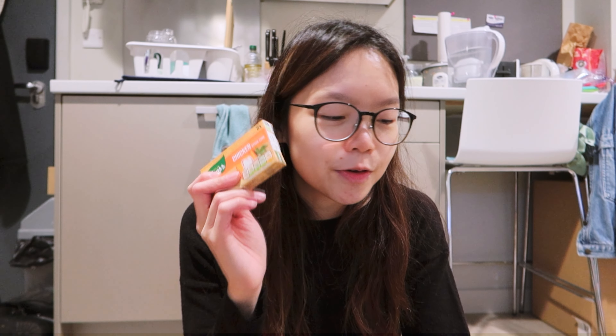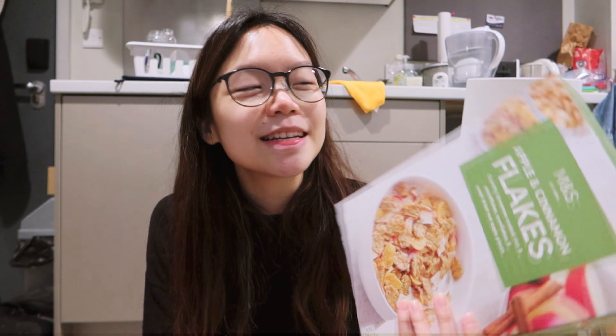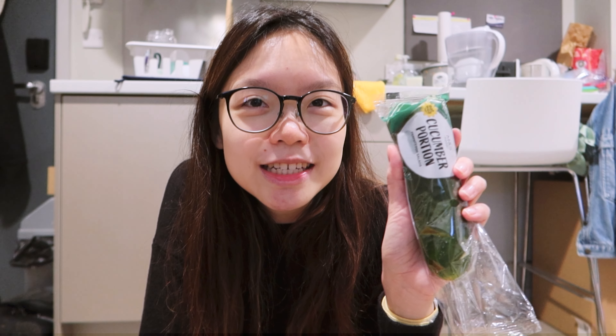A lot of the recipes I want to try use chicken stock just to add flavour to the sauce, so I needed to top up. Then I went to Marks and Spencer's because there are things I like to get there as well - one of them being my favourite cereal ever. This apple and cinnamon flakes is the best cereal - I will not stop recommending this. Please go and get this, it's like the bomb.